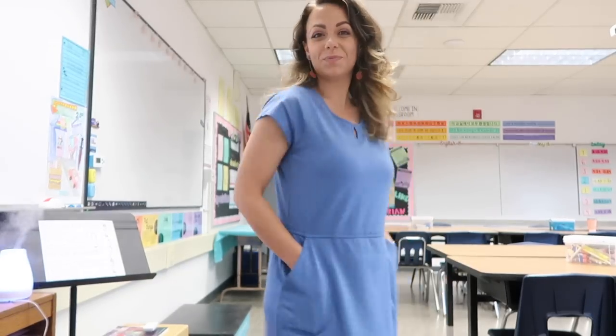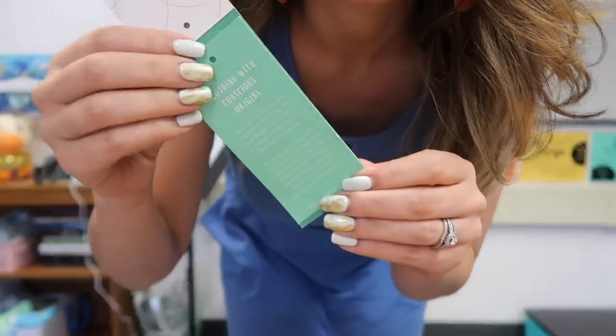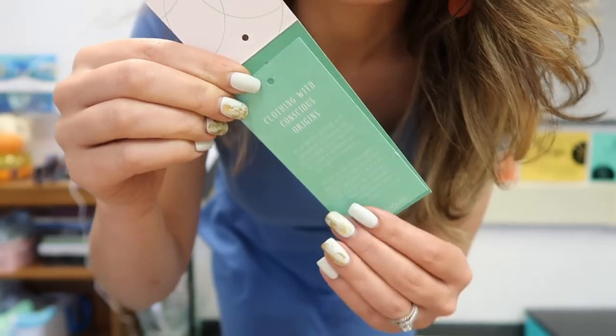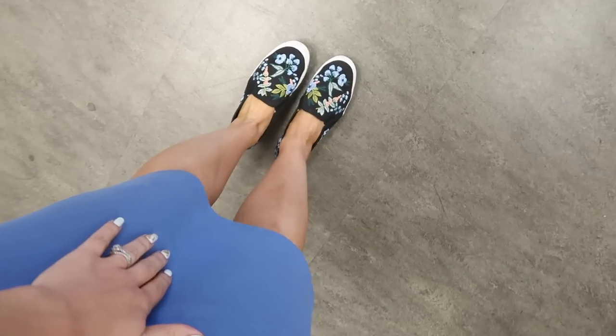Any great dress for teaching has to have pockets, so I love the pockets. You can learn more about Aventura's sustainable practices on their website or on their tag if you get something. These are my Rifle Paper Company Keds — they are not fair trade but they make me so happy and I wear them all the time.